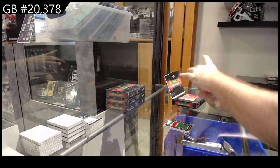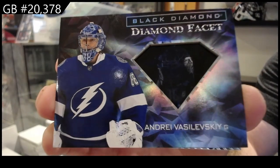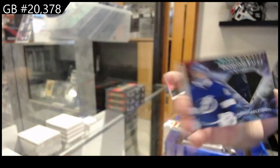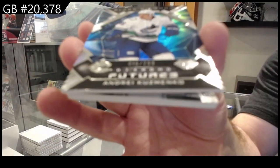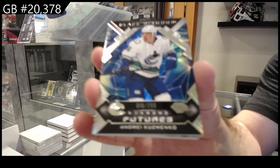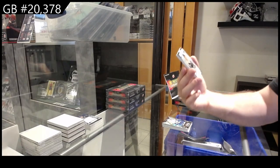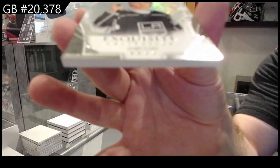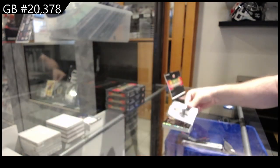We've got a diamond facet of Vasilevsky for Tampa. We've got for Vancouver, Futures Kuzmenko. And we've got a $3.49 exquisite of Brent Clark — draft day exquisite, rookie draft day.